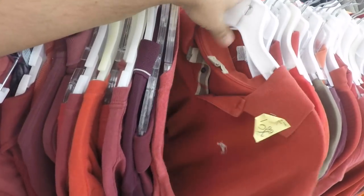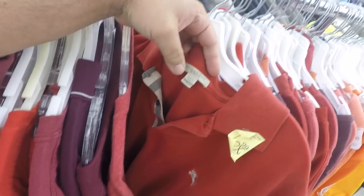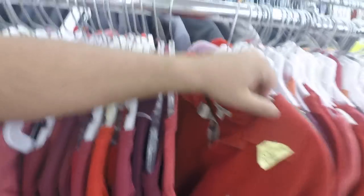Oh my gosh — look at that. The thrift gods gave me a little break here: Burberry Brit. Look at that embroidery — a little taxing but hey, I'm not gonna pass this up. Look at the Nova check, looks clean too. Awesome, very awesome.